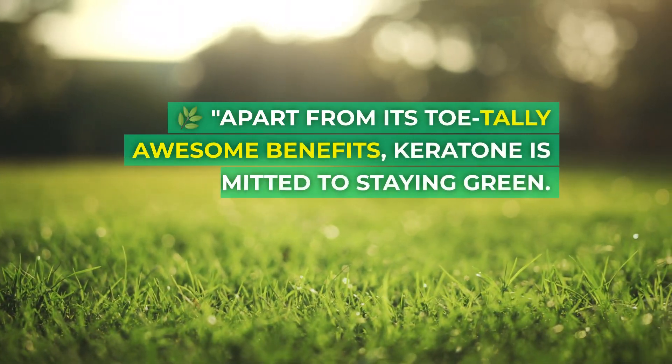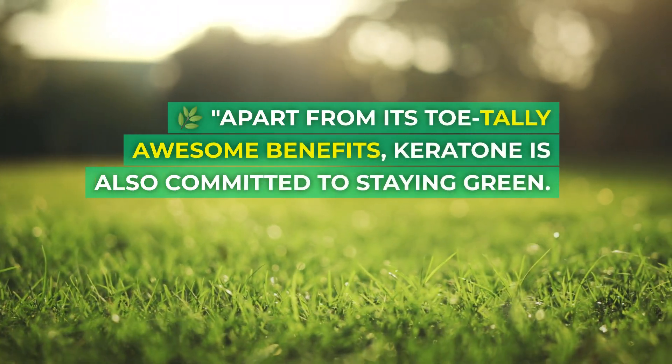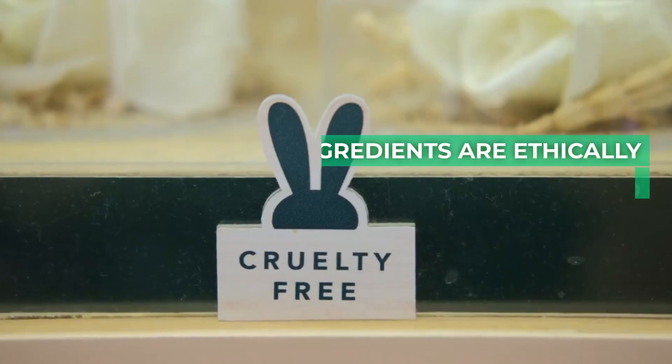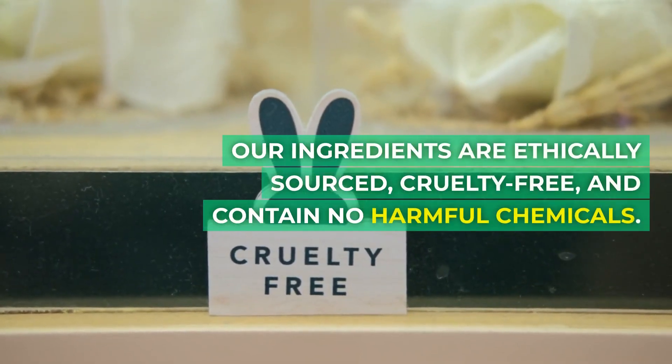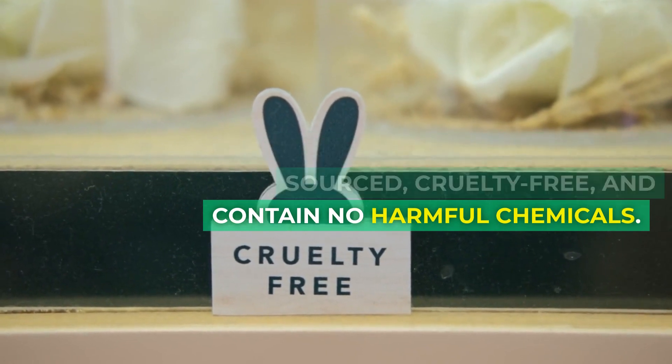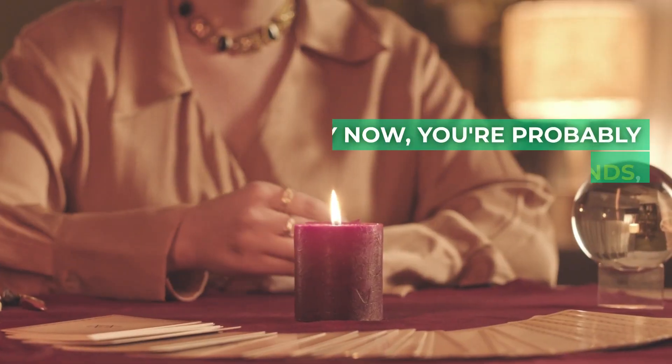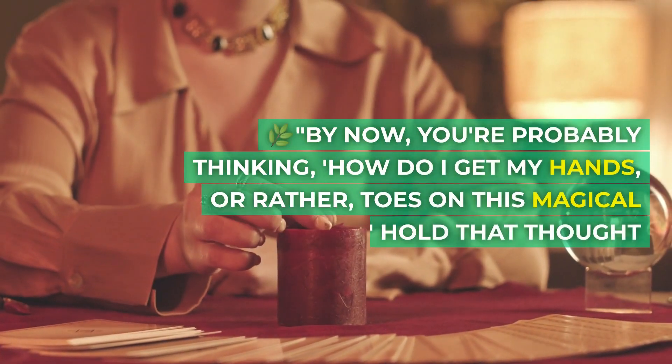Apart from its totally awesome benefits, Keratone is also committed to staying green. Our ingredients are ethically sourced, cruelty-free, and contain no harmful chemicals. Nature protects you, and we protect nature.